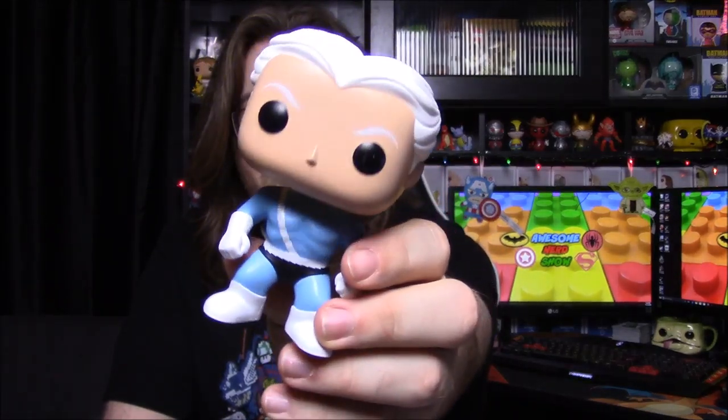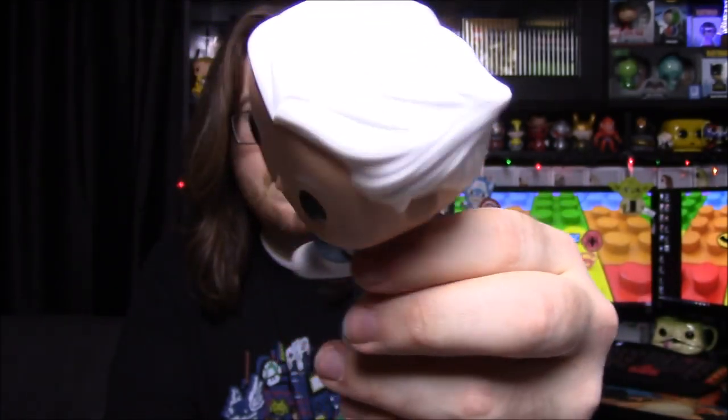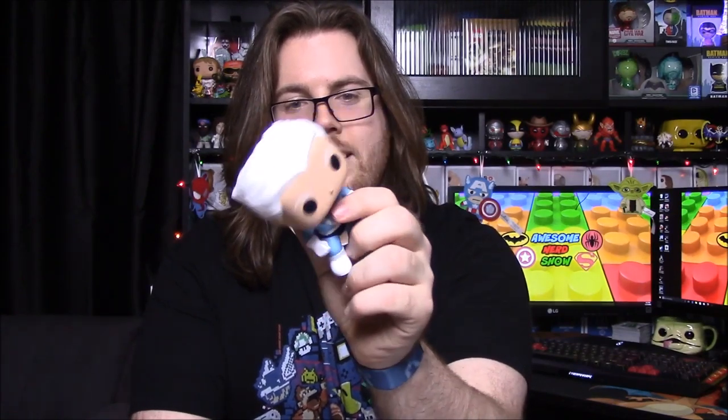Quicksilver has these little hair wisps, like if he's running really fast his hair would be flying backwards. He has his old blue outfit and a little sash with what looks like lightning on it. His face actually reminds me a lot of the unmasked Magneto pop, which is funny because Magneto is his dad. It's definitely a very different look than the Evan Peters version from the X-Men movies, but still really cool.